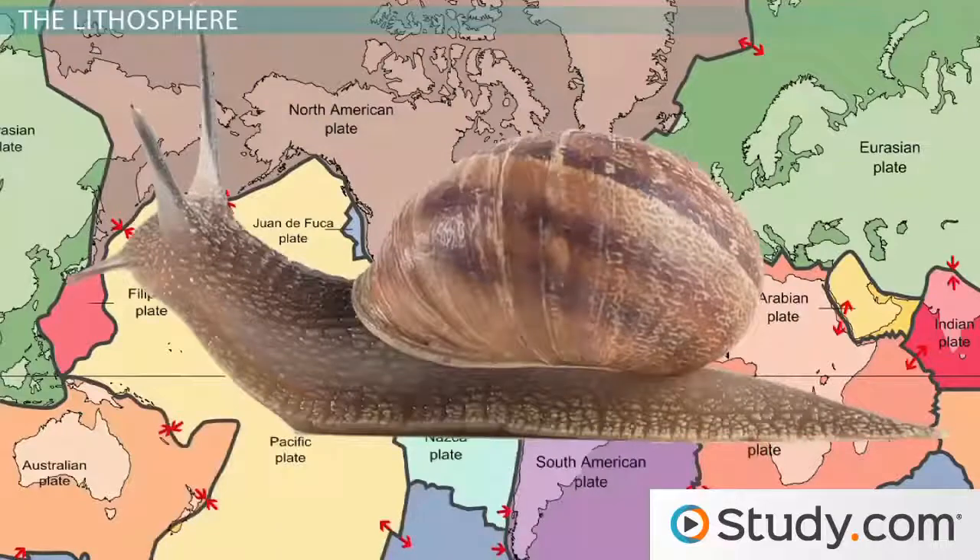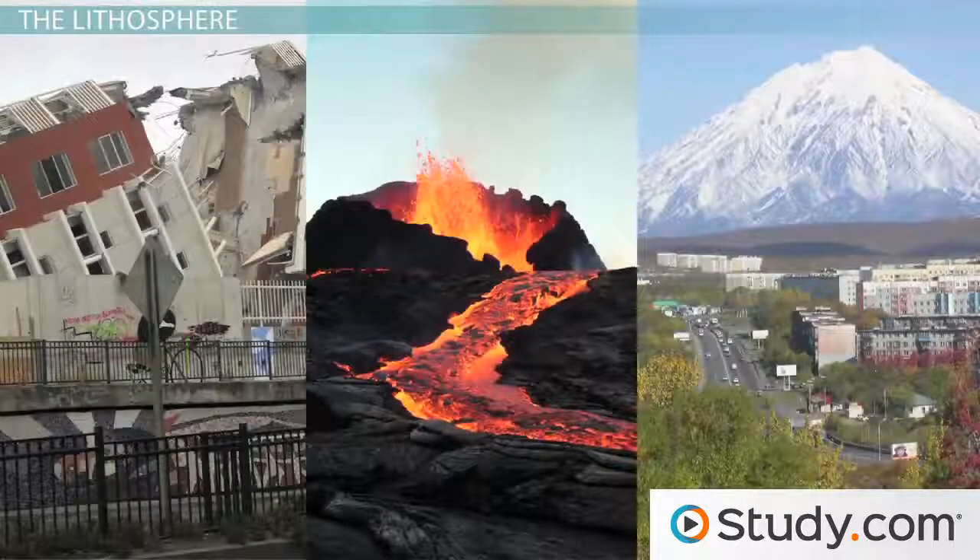The convection currents below in the mantle move these plates around on the surface of Earth. Though the flow of the asthenosphere is on par with a snail's pace, these enormous plates running into each other is what causes earthquakes, volcanoes, and mountain range formation.